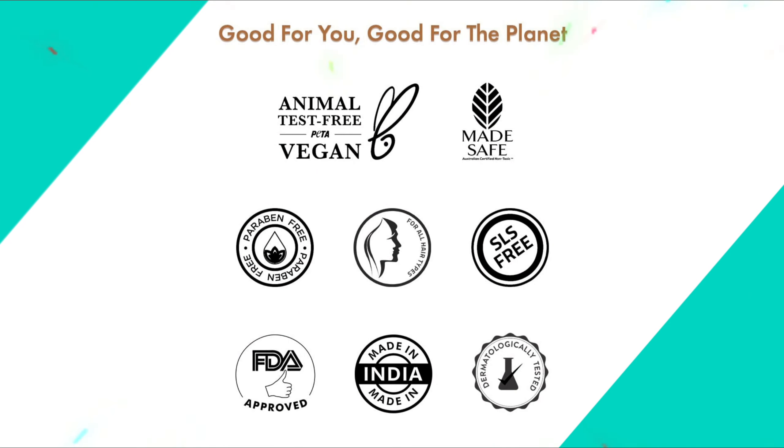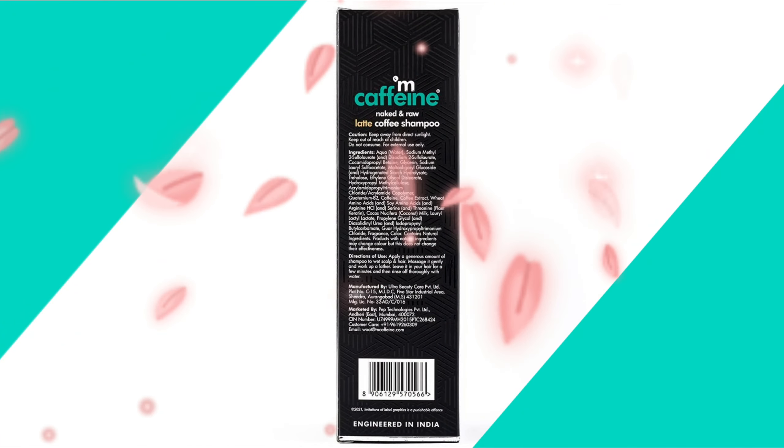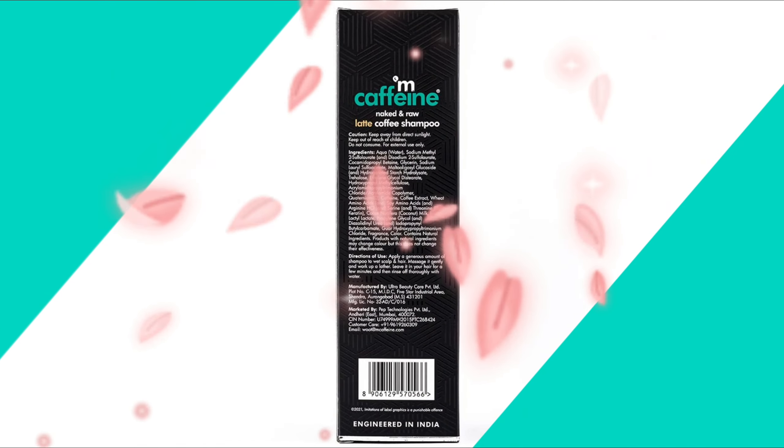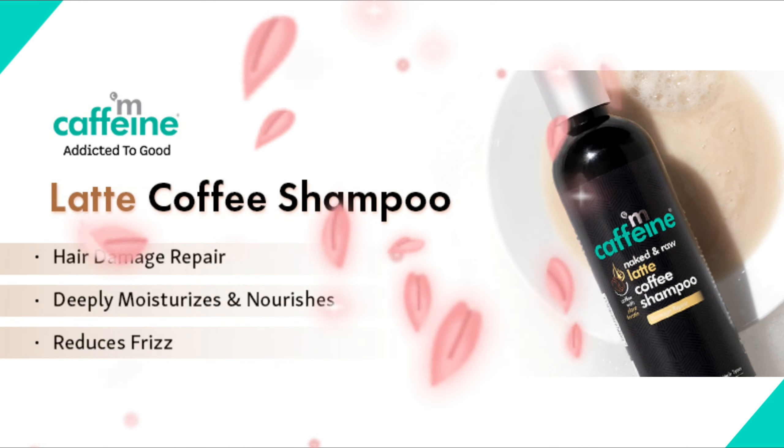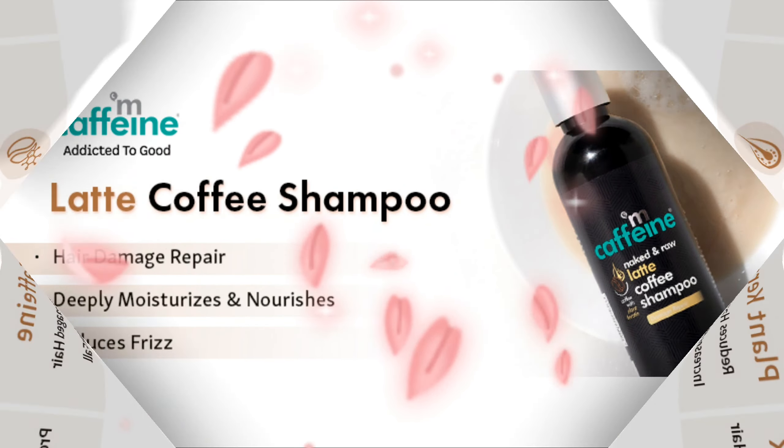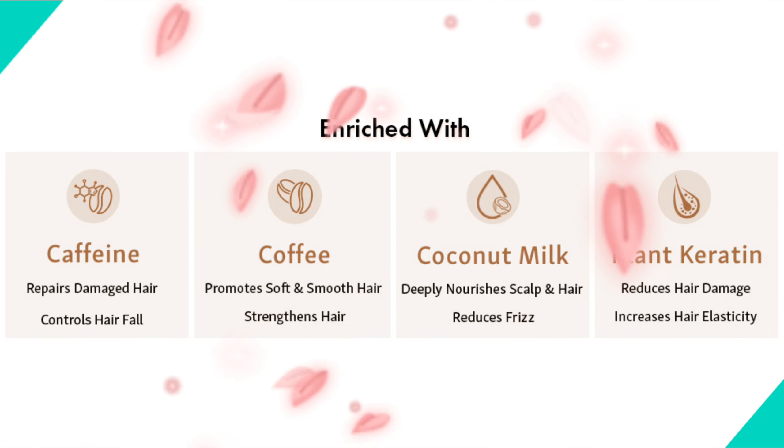Latte Coffee Shampoo is packed with coffee and caffeine — two of the most popular ingredients in hair care — and they work together to keep the hair healthy. Coffee promotes soft and smooth hair, and along with caffeine, it strengthens hair and controls hair fall.